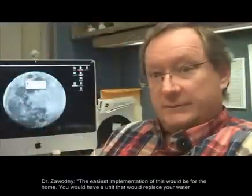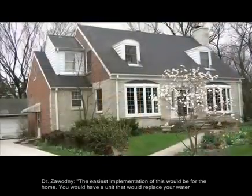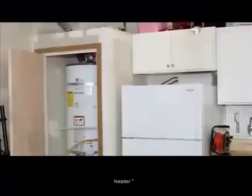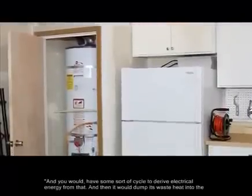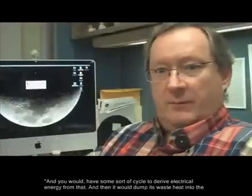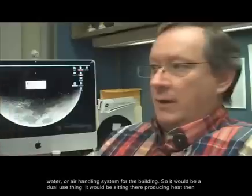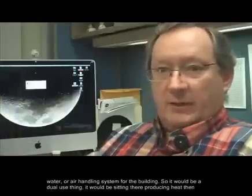The easiest implementation of this would be for the home. You would have a unit that would replace your water heater, with some sort of cycle to derive electrical energy from that, and then it would dump its waste heat into the water or air handling system for the building.